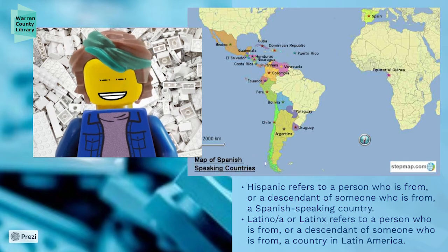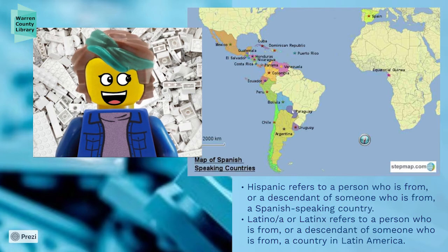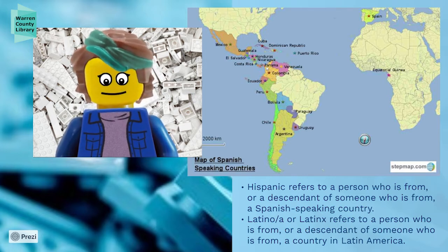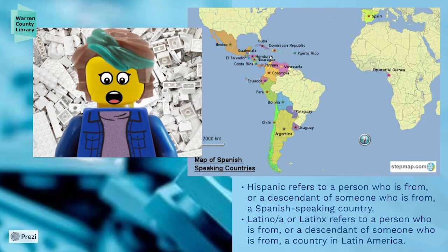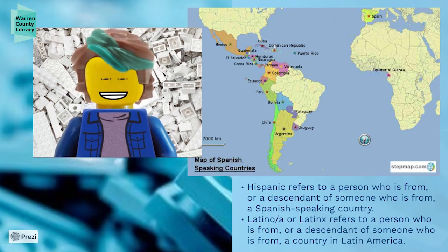We have South America here — countries like Chile, Argentina, Uruguay, Paraguay, Bolivia, Peru, Ecuador, Colombia, Venezuela, and Panama. In Central America we have Costa Rica, Nicaragua, Honduras, El Salvador, and Guatemala. We have Mexico, of course, and then islands like Cuba, Dominican Republic, and Puerto Rico.